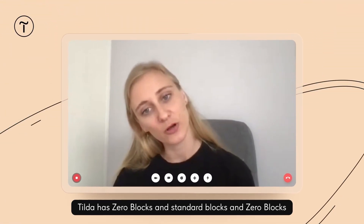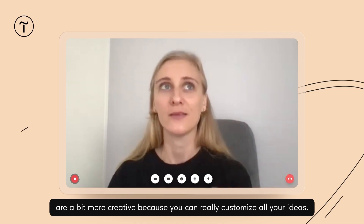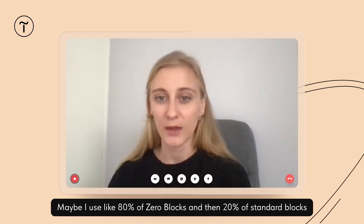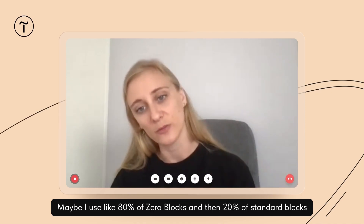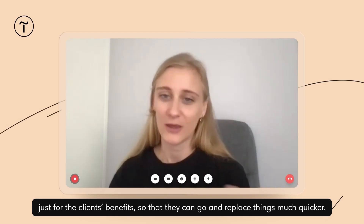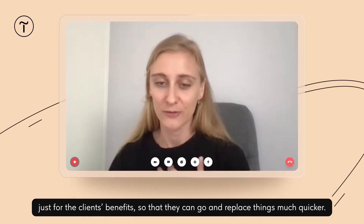Tilda has zero blocks and standard blocks. Zero blocks are a bit more creative because you can really customize all your ideas. Maybe I use like 80% zero blocks, but then 20% standard blocks just for the client's benefit — so they can replace things much quicker.